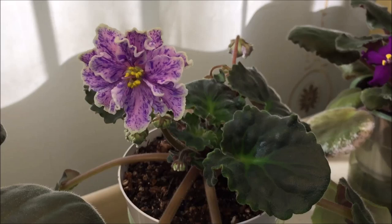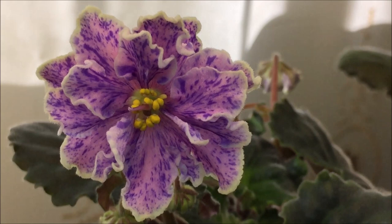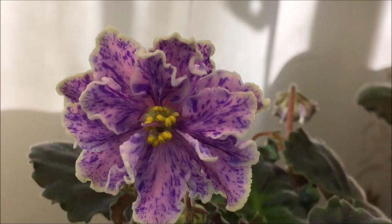Here is another young plant of a Russian hybrid by Tatiana Pugacheva called Pity Svetlanca. The blooms are pink with some purple-blue fantasy and white-green penciled edge.